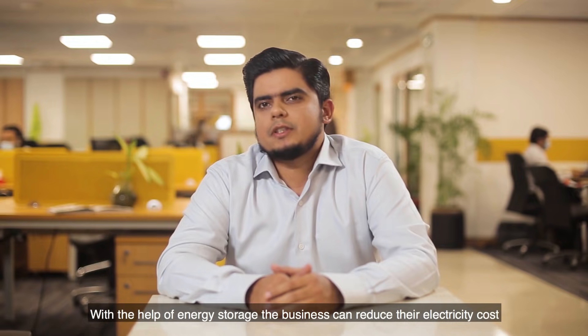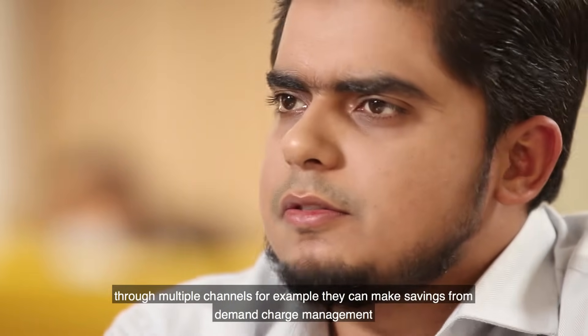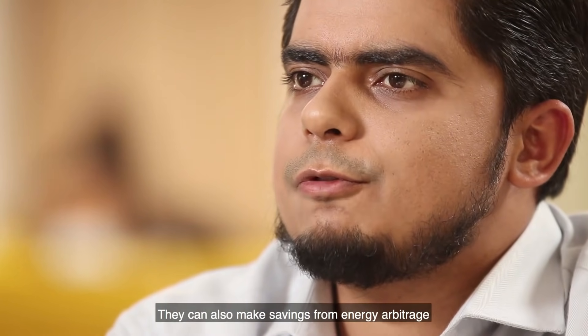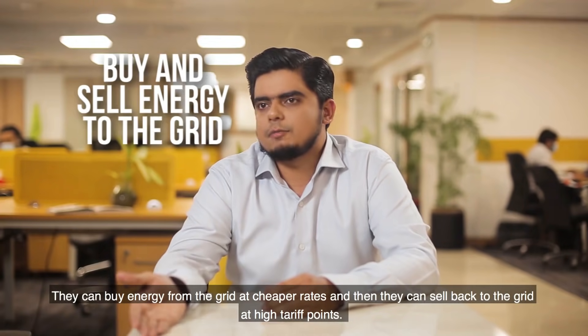With the help of energy storage, businesses can reduce their electricity costs by up to 10% to 15% annually through multiple channels. For example, they can make savings from demand charge management, and they can also make savings from energy arbitrage — buying energy from the grid at cheaper rates and selling it back to the grid at higher tariff points.